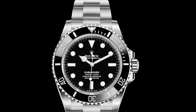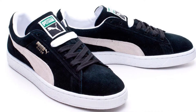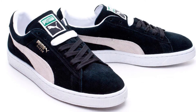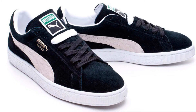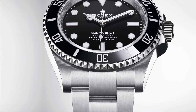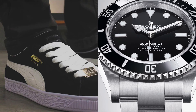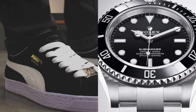Our next sneaker on the list is the Granddaddy of Shoes — the Puma Suede Classic. The reason why I chose this is because everybody admires and respects the Suede Classic, and the Submariner as well. They may not be the most flashy or expensive sneakers out there, but they do the job bloody well and forever will be appreciated in the years to come.